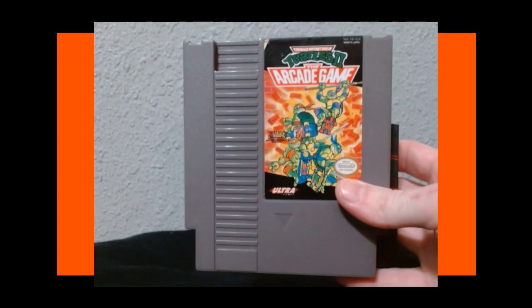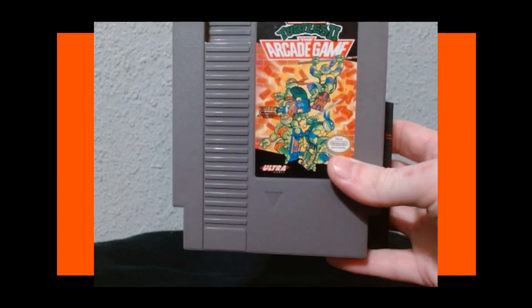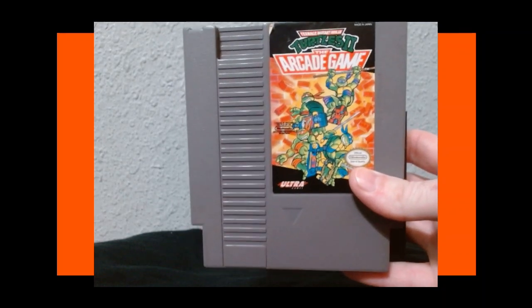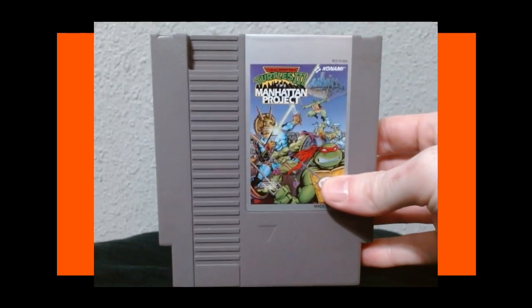Turtles 2: The Arcade Game — a beat-em-up ported from the arcade to the NES. This is actually a pretty good port and a very very good game. I have not streamed this one yet but I would like to. And one of my favorite NES games right here is Turtles 3: The Manhattan Project — a hell of a good beat-em-up.